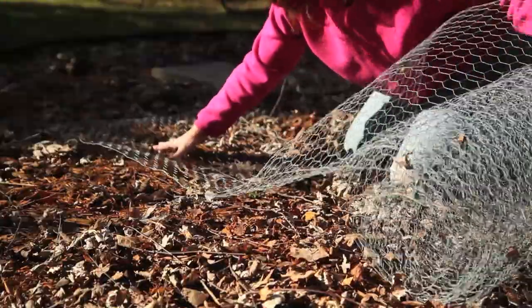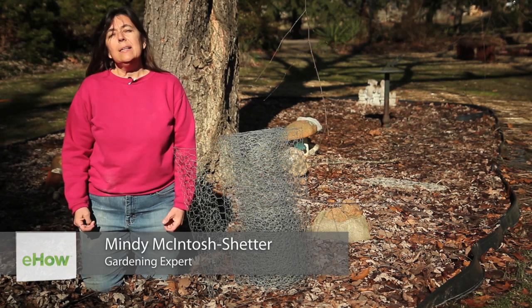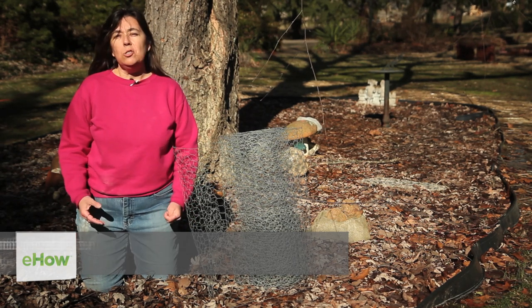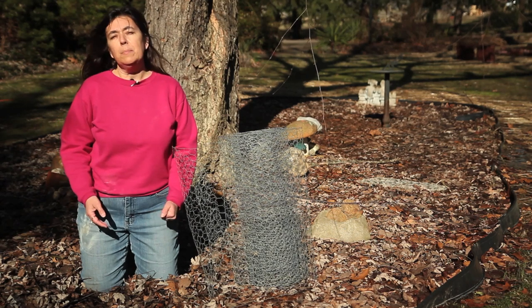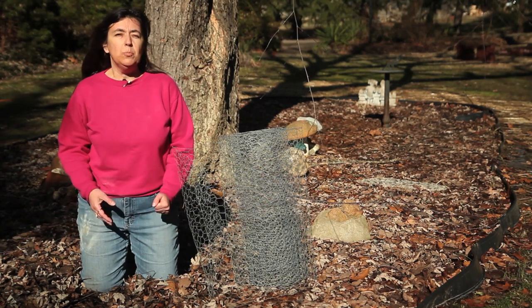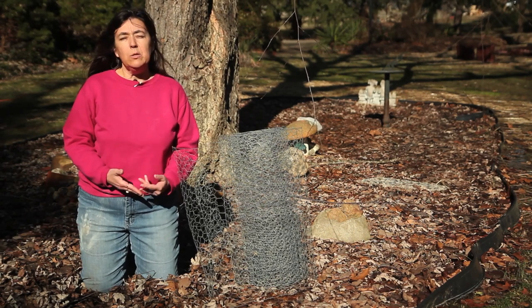Hello, this is Mindy and today I'd like to show you how to keep house cats out of your garden space. House cats can cause a lot of damage in a garden. Not only do they go to the bathroom in a prepared garden space, but they also dislodge plant material, and their waste can burn plant material which can eventually kill it.